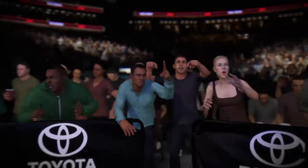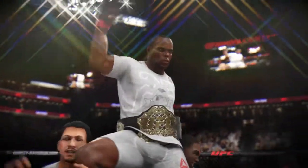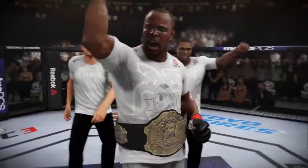He's been talking about those two words throughout fight week — 'and new' — UFC champion. He completes the mission here tonight, and you can see the emotion spilling over. Absolutely incredible what this is.